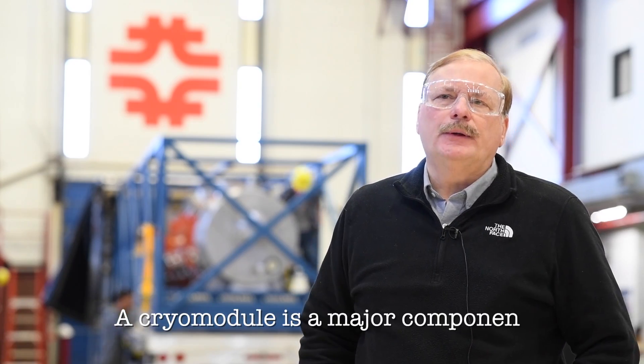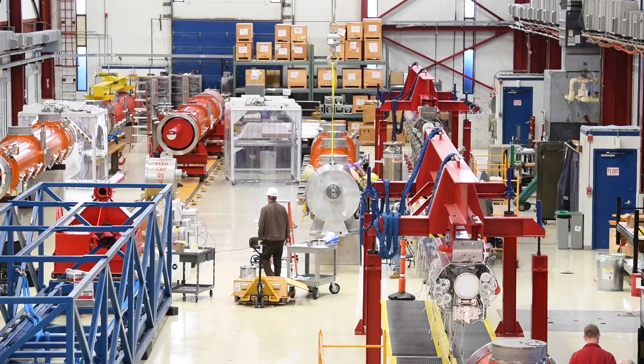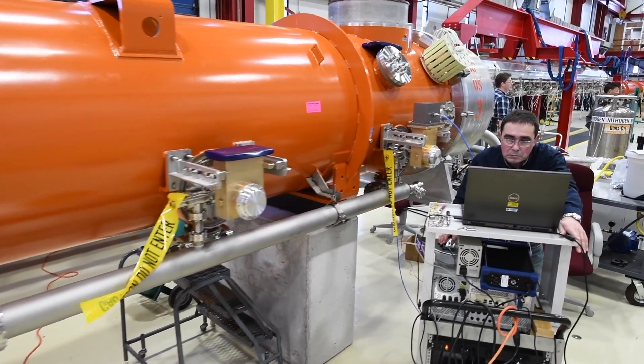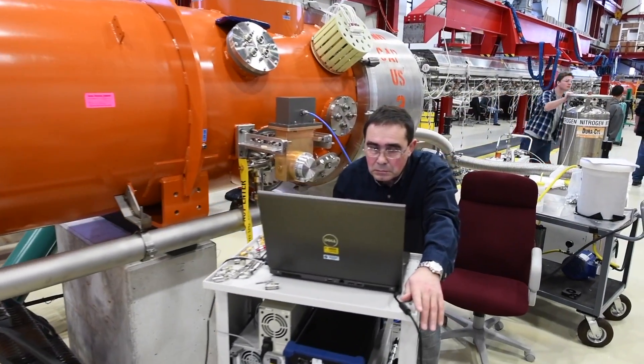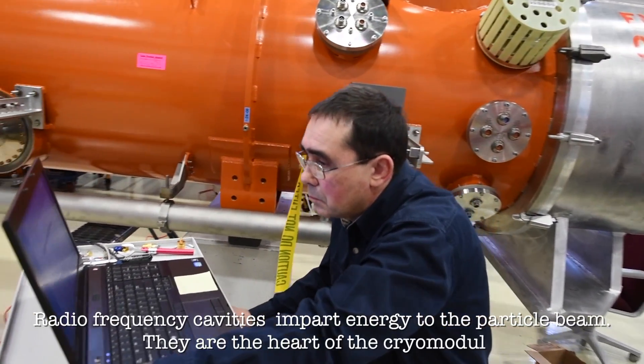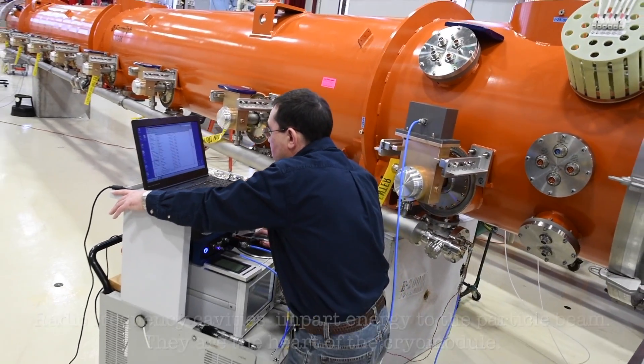In total, we're going to build 22 CROW modules. There are 19 of this variety of the 1.3 gigahertz and then three of the 3.9 gigahertz, which is a CROW module very similar to this. The cavities are smaller, they're higher frequency, and the length of the CROW module is about half the length of this one.